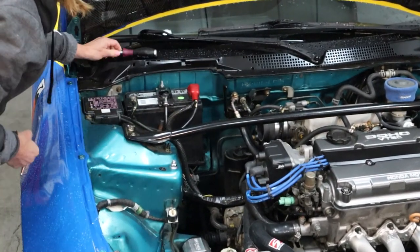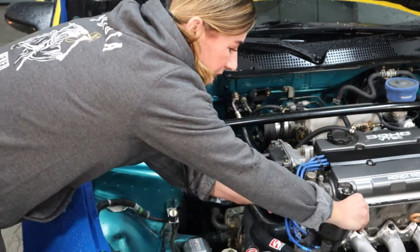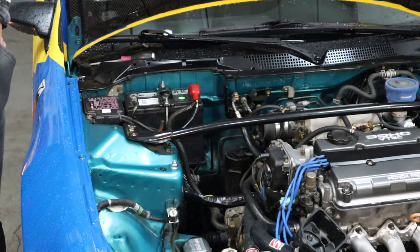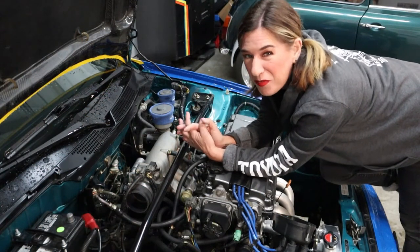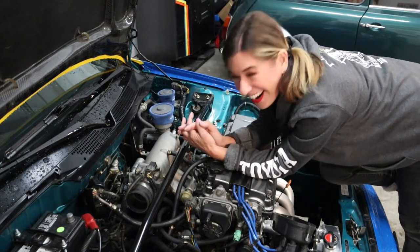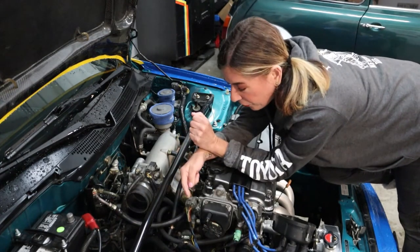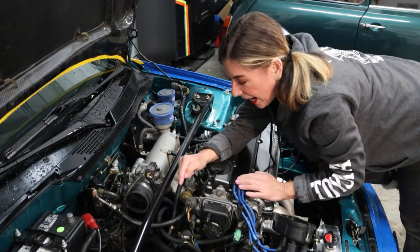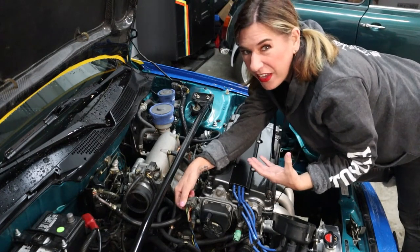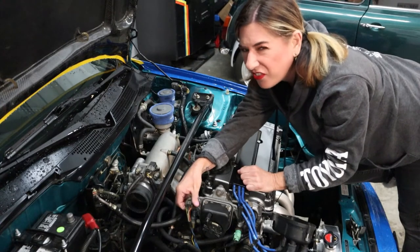Okay, here we go — I'm going to pull this straight off like that. Now we can see the actual distributor. Now we've got to take care of these connectors. There are two that have to come off. This top one can be a bear — I always have a tendency to push up rather than down, but on this one you have to push down to release it.